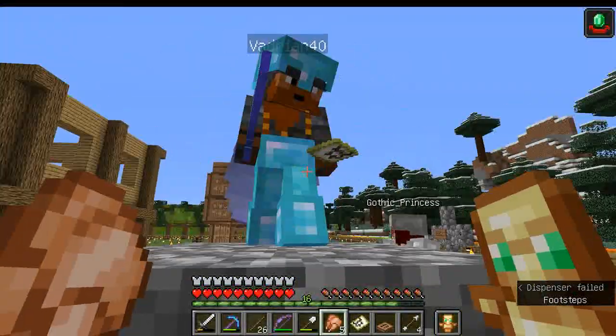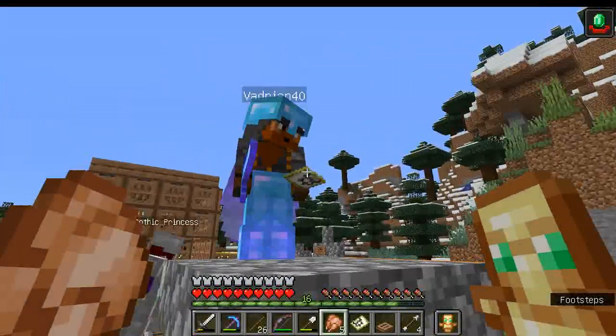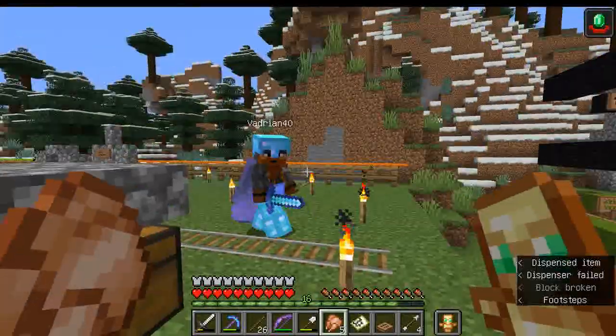Okay, tell me a little bit about what you're planning for this, cause I'm quite lost with what the next step is of this creeper farm.